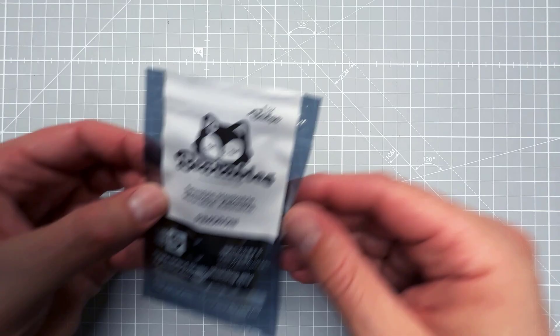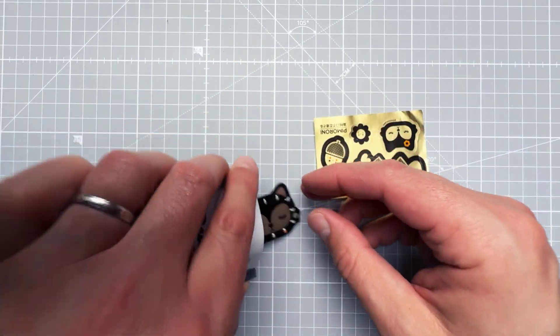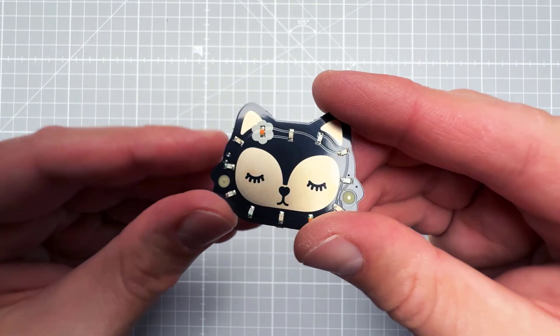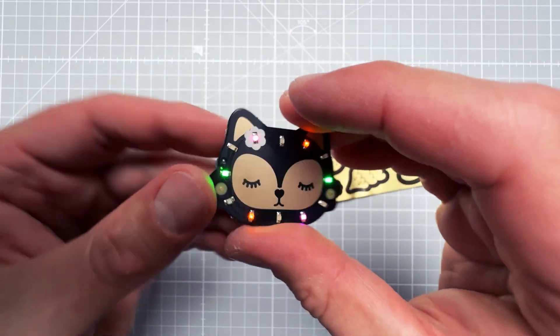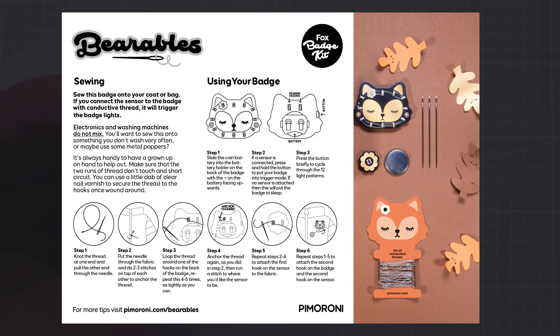Next is something small and cute: the Pimoroni Bearable series badge. It has colorful LEDs, you can put it anywhere, and switch between different light patterns using a button. You can also expand it with a motion sensor or light sensor to control the lights, connected using conductive thread — a very unusual way to connect electronic devices.